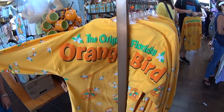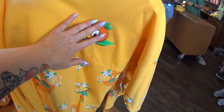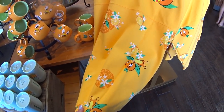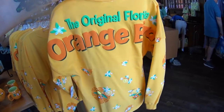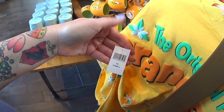This is the original Florida Orange Bird Spirit Jersey. It has the Orange Bird in puffy ink, and then it has Orange Bird with orange peels and slices in the rest of the print on the back — 'The Original Florida Orange Bird.' I love this. And no price again.